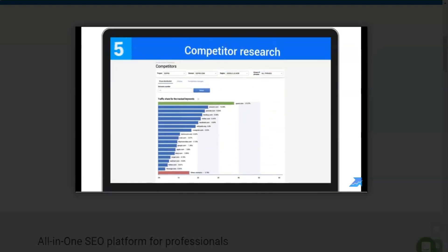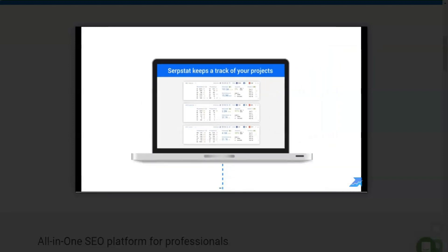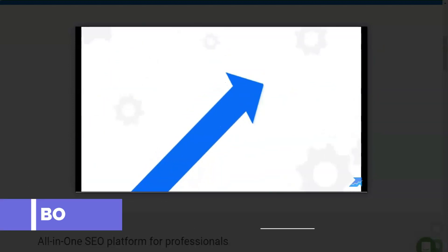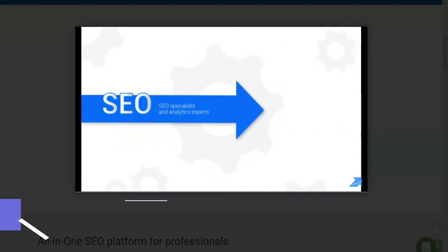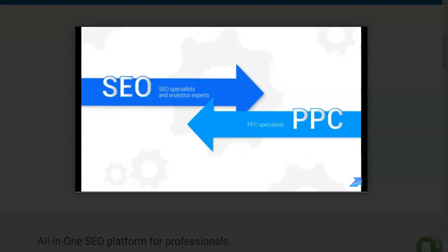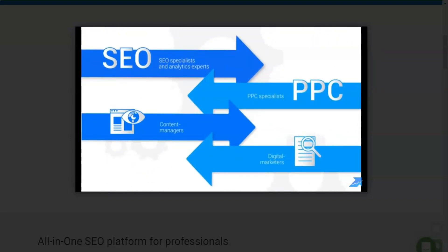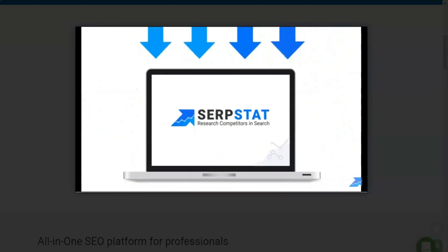What tasks does the service solve? Using the tools of the service, you will analyze competing resources and view their history and analytics reports. SerpStat is a tool that every digital marketer needs, as well as SEO specialists, analytics experts, PPC specialists, content managers, and digital marketers.